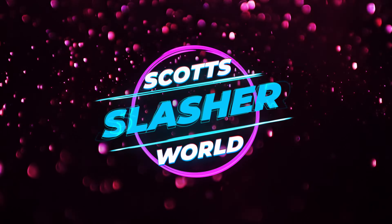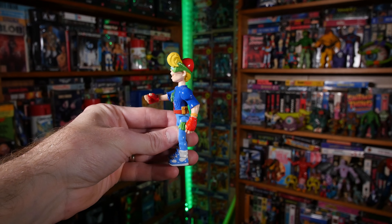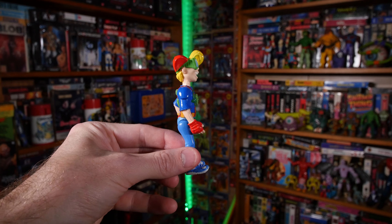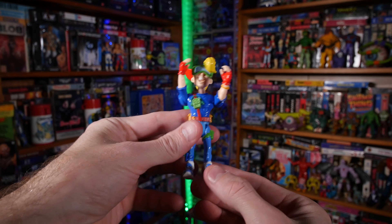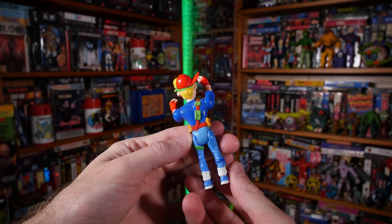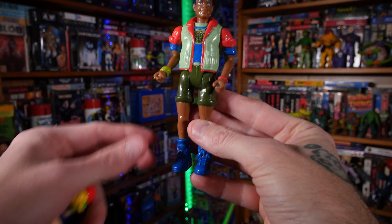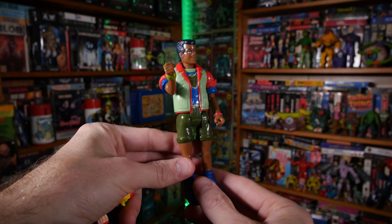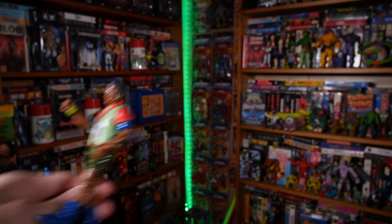Thanks for sticking around to the end of the video! I'm going to show off my three new retro action figures — all three came from 80s Toys of Princeton. First up is Kid Vid from Burger King. Look how cool this little guy is — I really dig this figure. Next up we have Kwami from Captain Planet and the Planeteers. This will go really well with my growing Captain Planet collection. Kwami was voiced by LeVar Burton in the series.